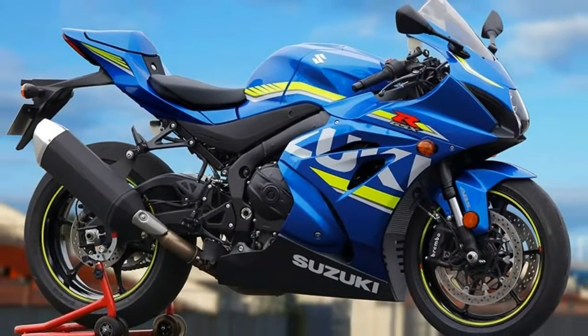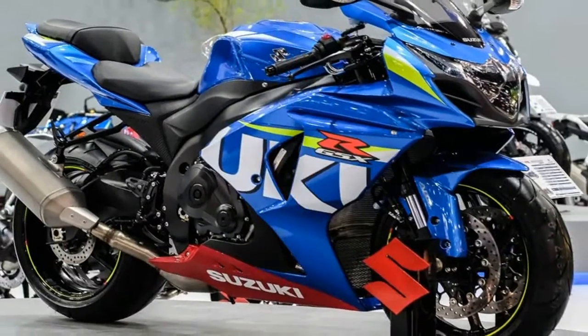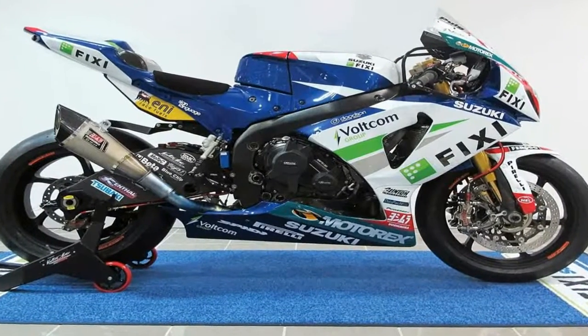This dynamic dual leads the way with a barely-there fairing that sports two enormous intake ducts on either side of the Cyclops headlight, which are part of Suzuki's Ram Air Direct feature. The system utilizes pressurized air at the entry to slightly increase the volumetric efficiency of the engine.